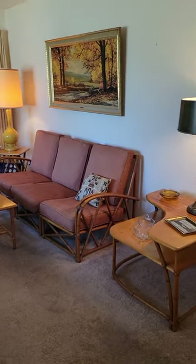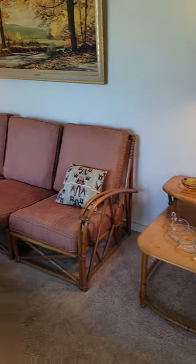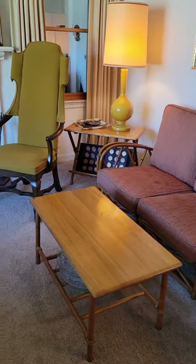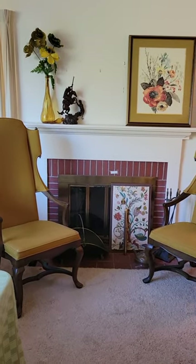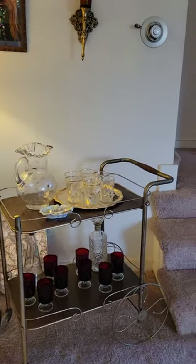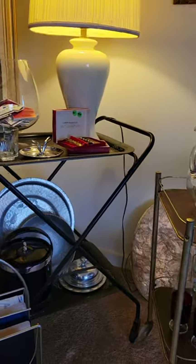This is the main room. This is all Haywood Wakefield furniture here — the couch and three tables. Some vintage Drexel Heritage, some great pieces. Some great bar carts with some vintage barware. This is an awesome lemonade set, and some other bar pieces.